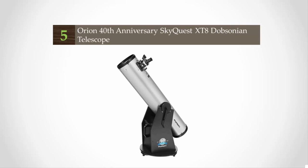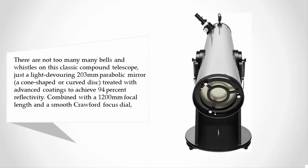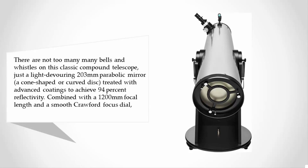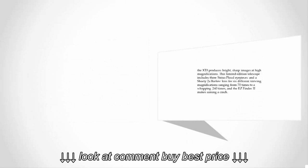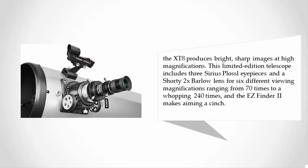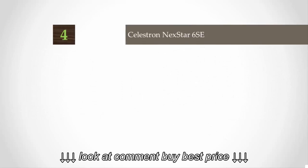Starting our list at number five — there are not too many bells and whistles on this classic compound telescope, just a light-devouring 203mm parabolic mirror treated with advanced coatings to achieve 94% reflectivity, combined with a 1200mm focal length and a smooth Crawford focus dial. The XT8 produces bright, sharp images at high magnifications. This limited edition telescope includes three Plossl eyepieces and a shorty 2x Barlow lens for six different viewing magnifications ranging from 70x to 240x, and the EasyFinder 2 makes aiming a cinch.